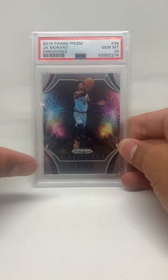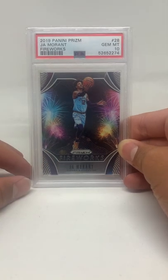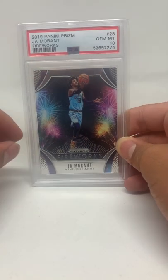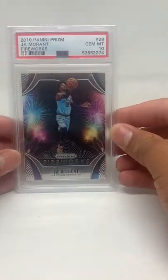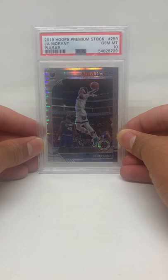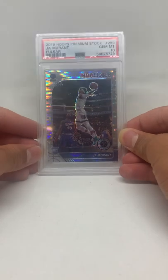Card number one: Ja Morant fireworks rookie prism — it's a really nice, solid card. Need you guys to guess on this one.